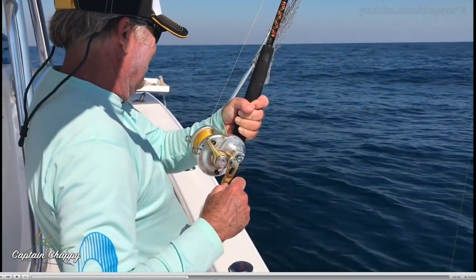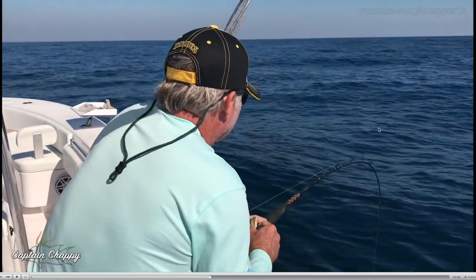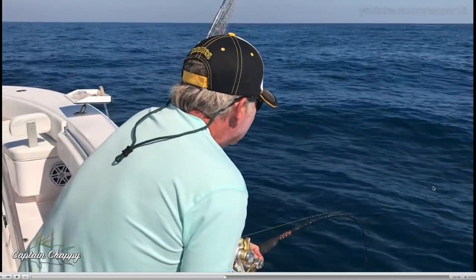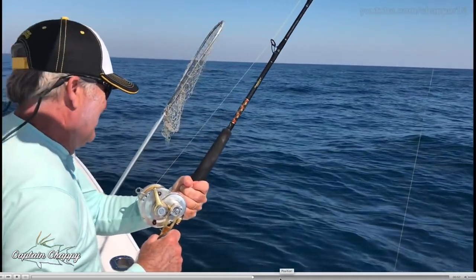This was that big one that Caleb caught — fairly light rod, I think it's like a 20 to 50, 60 pound braid, nothing too heavy. Makes it a little more fun. And the result is big red grouper.